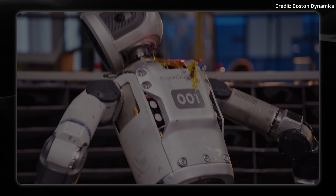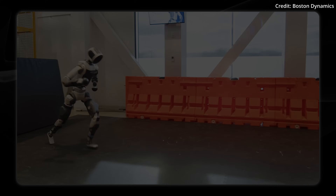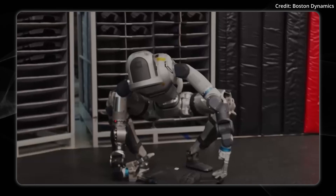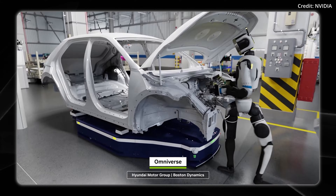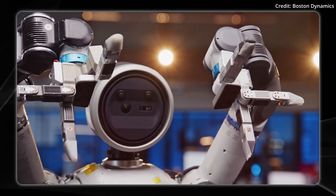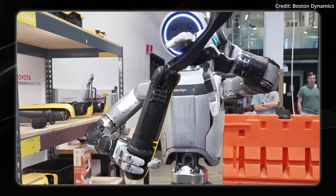Boston Dynamics just revealed its future roadmap for 2026 and beyond, but is it enough to outrun the competition? Today on AI News, we're taking a closer look at how they're building the Atlas robot brain, when you can buy a humanoid, and what it will be able to do. Stick to the end to see what will probably be its hit feature.